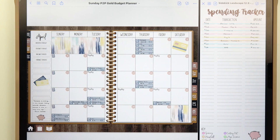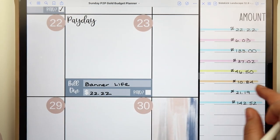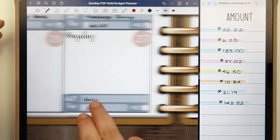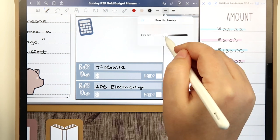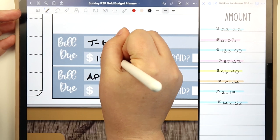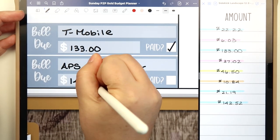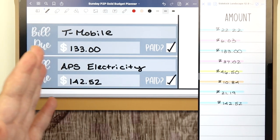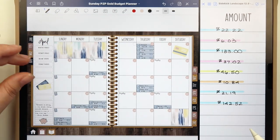First, let's look at bills — I track these in the monthly view of my budget planner. Banner Life went through, so I'm checking that off. I had a couple of variable bills I wasn't sure about: T-Mobile came in at $133 — I didn't have the bill when I set up April's budget — and APS electricity finally came back to a more normal amount after being really low for a while. Hulu was paid too, so all of our bills for the month have been paid. Nothing is outstanding.